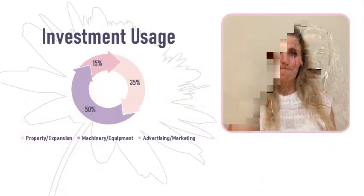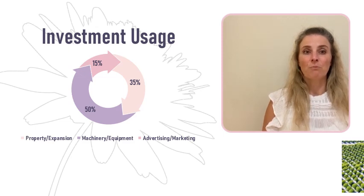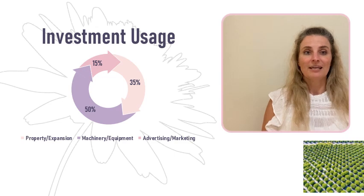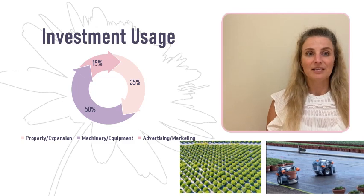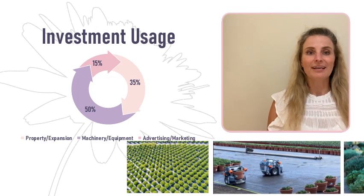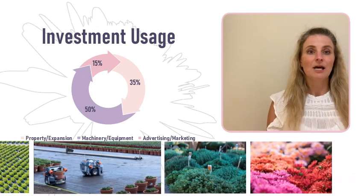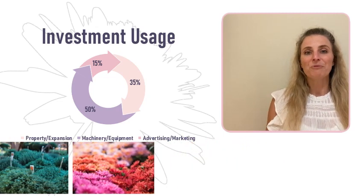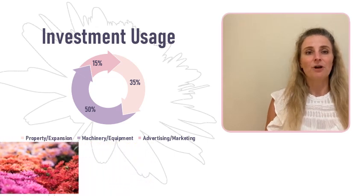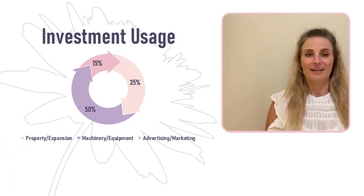With the $550,000 investment in exchange for 20% ownership interest in my company, I plan on using 35% of that money to purchase more land for an additional nursery location, increasing our current customer base by another 85%. Another 50% of that investment will be spent on machinery and equipment to help automate current potting, fertilizing, and distributing processes. Potting the plants and prepping the land can be very labor-intensive, but with the help of machinery, I want to change that into a simpler, more efficient process. The remaining amount will be spent on seasonal advertising and marketing efforts.